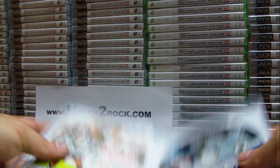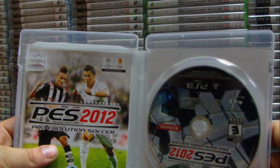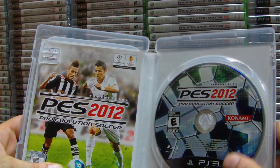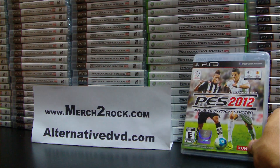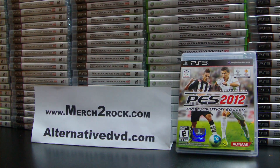And that's about it for PS3 2012 Pro Evolution Soccer. Later on I'm going to try to play it because that's my favorite game — it's the only game I play — and try to send some video to YouTube. Thank you again for following us, and don't forget to check out Merch2Rock.com, our new website. Take care, bye.